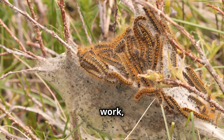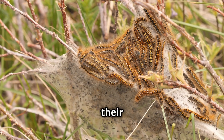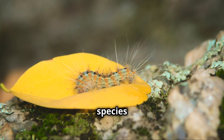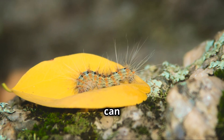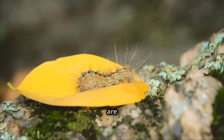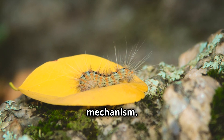And if that doesn't work, they have another trick up their sleeve. Some species have stinging spines that can deliver a painful surprise to any would-be attacker. These spines are a powerful defence mechanism.